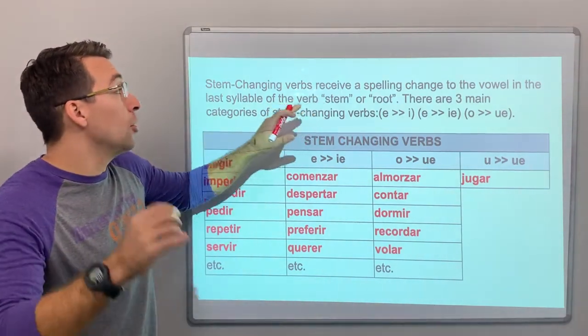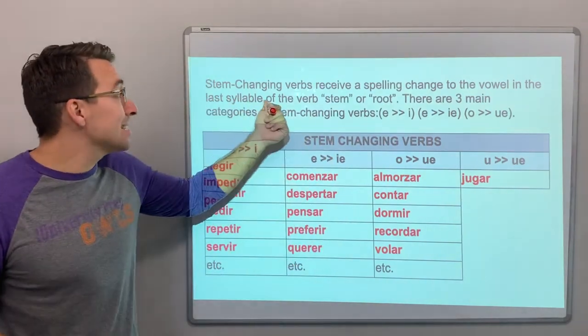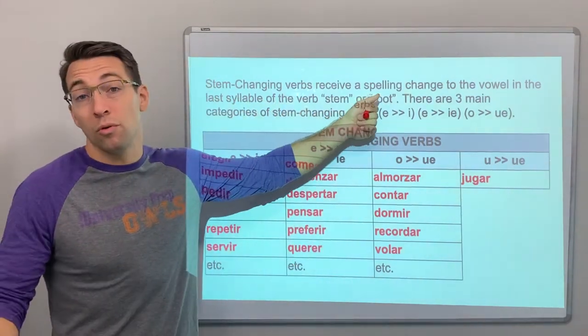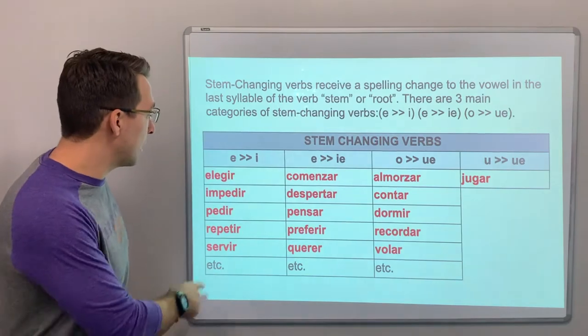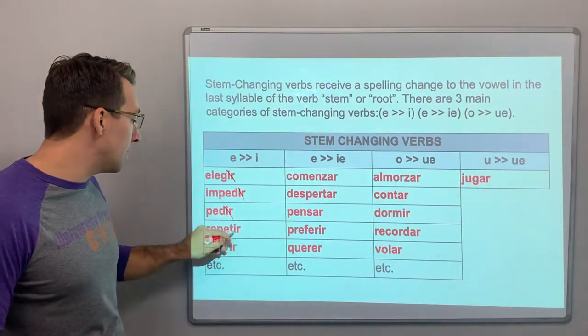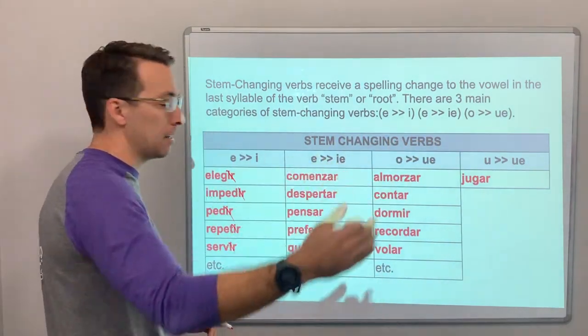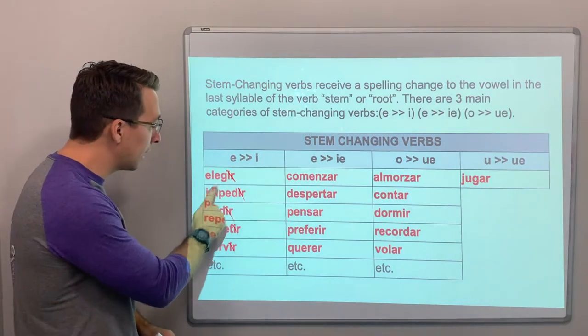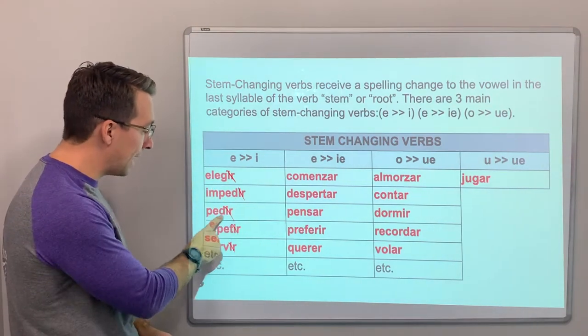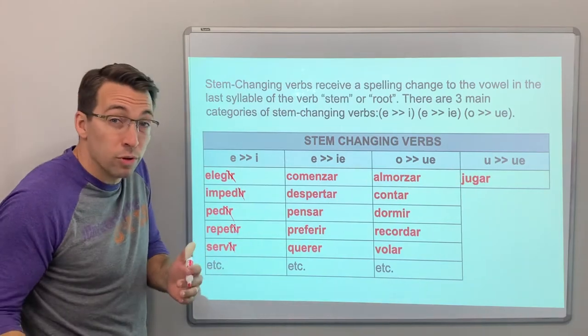Stem changing verbs receive a spelling change to the vowel in the last syllable of the verb stem or root. So with verbs like elegir, impedir, pedir — that's the infinitive ending. This part — eleg, imped, ped, repet, ser — that's the root or the stem.